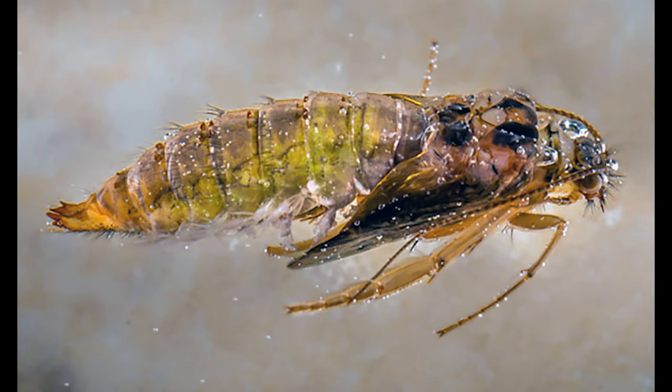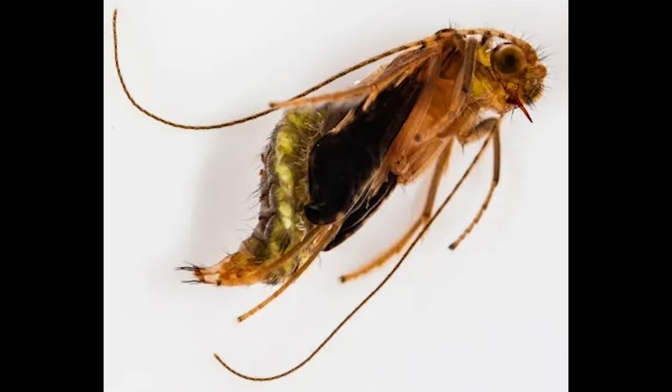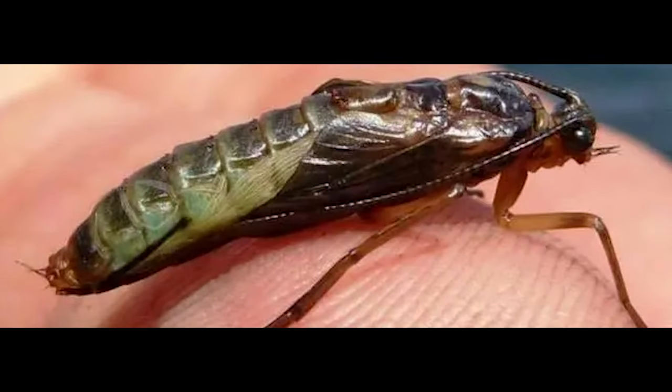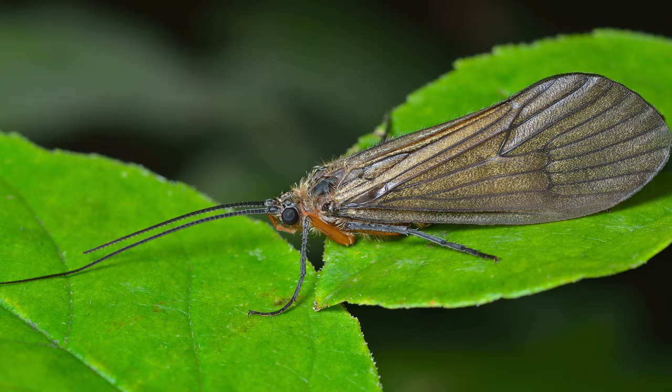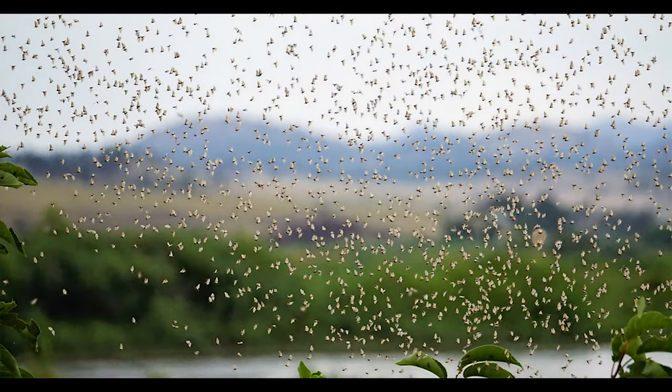Last of all, the caddis will chew through its hard cocoon case and rise to the water surface. It'll shed its skin, sometimes called a shuck, and quickly fly to the riverbank. The adult caddisfly lives much longer than the mayfly — where an adult mayfly may live a day or two, a caddisfly adult can live for several weeks. The caddises will mate, the adult female will deposit her eggs, and the entire cycle is started all over again.